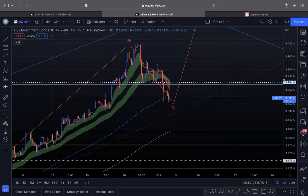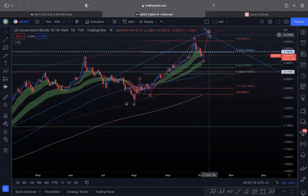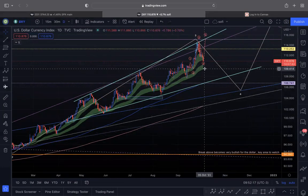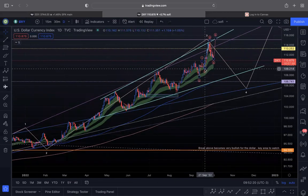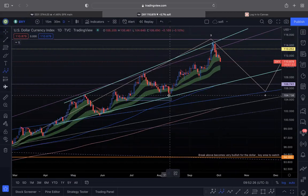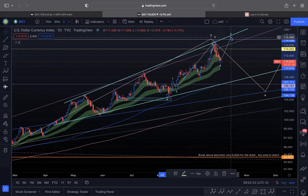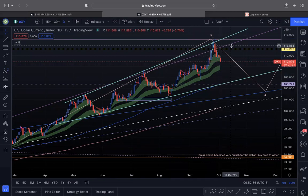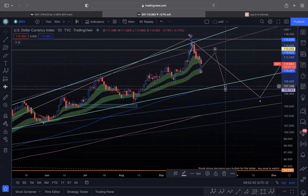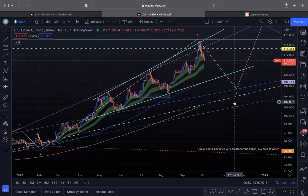On the 10-year, which I posted about yesterday, I'm still looking for the 10-year to tag the top of that channel — it clearly has one more fifth wave to the upside. The dollar is a little more iffy. This is where I had my major resistance on the dollar, so I don't really expect it to go higher, but I wouldn't be shocked. What I think the dollar could do is an A wave, B wave, and C wave — that's what I'm watching on the dollar.